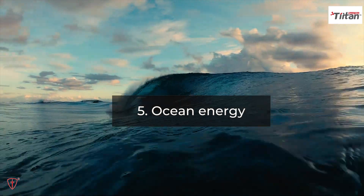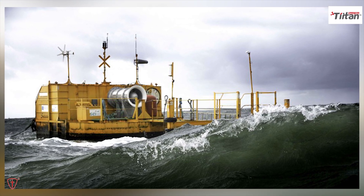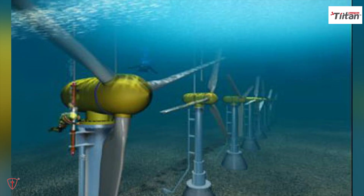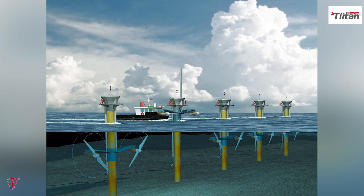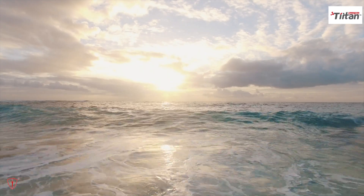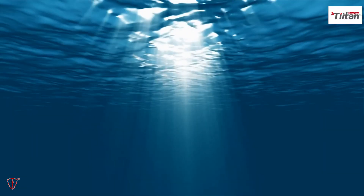Fifth, ocean energy. The ocean can produce two types of energy: thermal and mechanical. Ocean thermal energy relies on warm water surface temperatures to generate energy through a variety of different systems. Ocean mechanical energy uses the ebbs and flows of the tides to generate energy, which is created by the earth's rotation and gravity from the moon. Unlike other forms of renewable energy, ocean energy is predictable, and it is easy to estimate the amount of energy that will be produced instead of relying on varying factors such as sun and wind. Wave energy is much more consistent, and this type of renewable energy is also abundant.